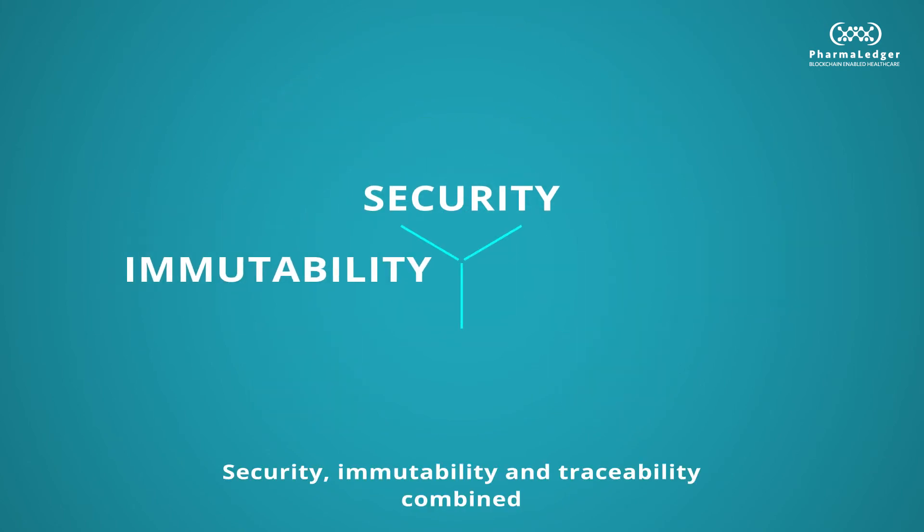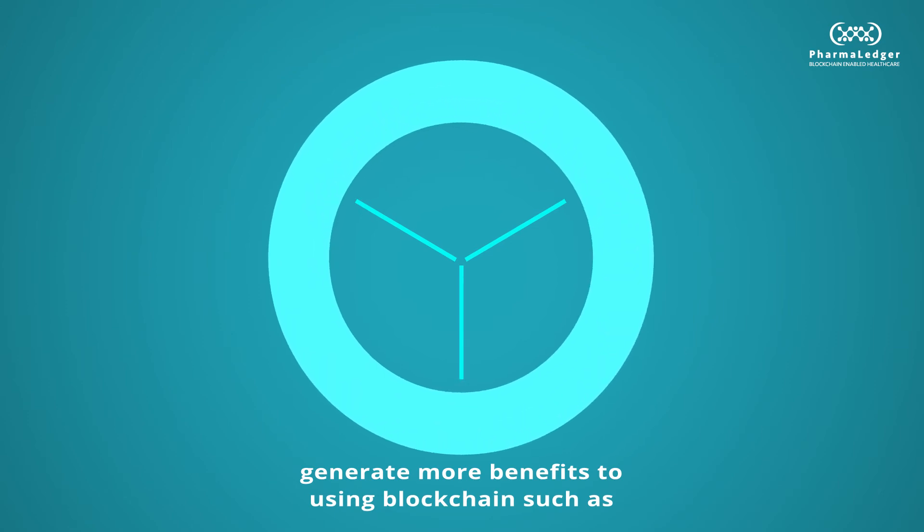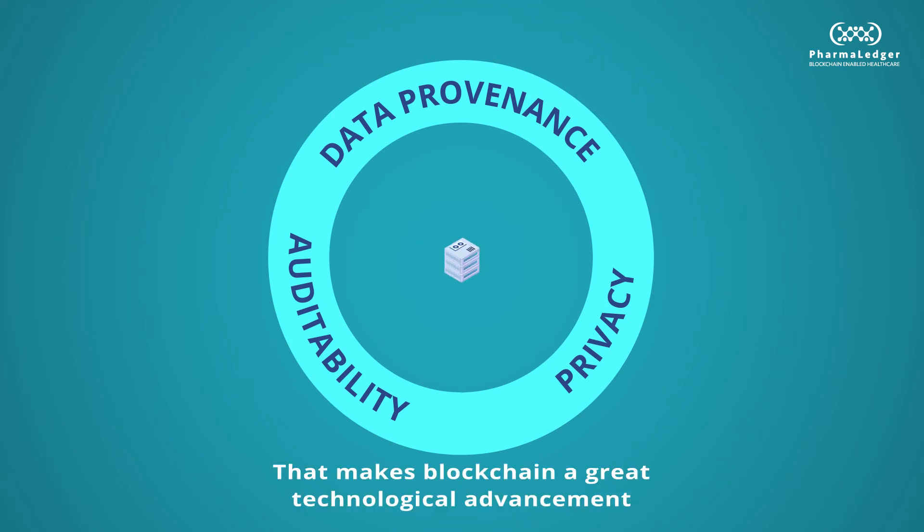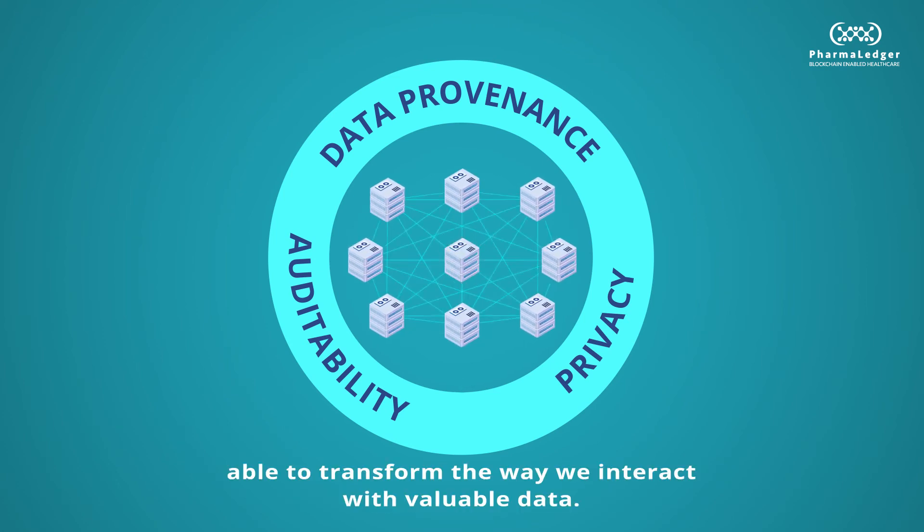Security, immutability, and traceability combined generate more benefits to using a blockchain, such as data provenance, auditability, and privacy. That makes blockchain a great technological advancement, able to transform the way we interact with valuable data.